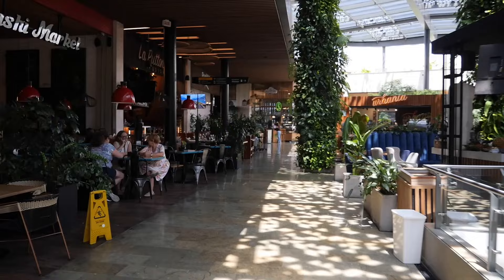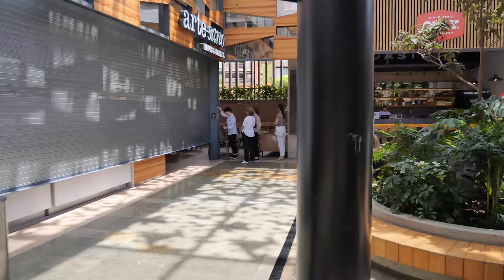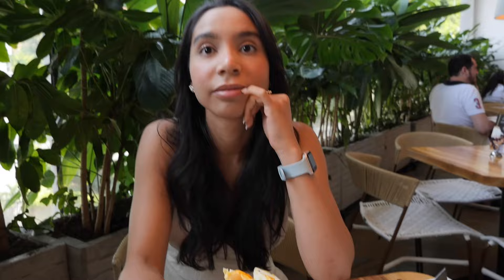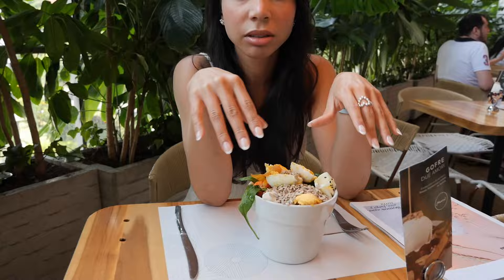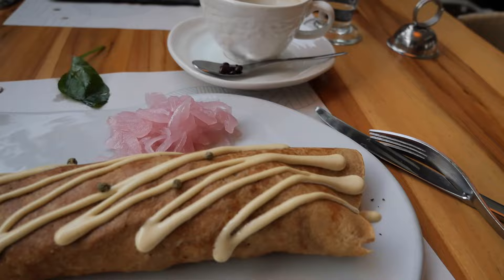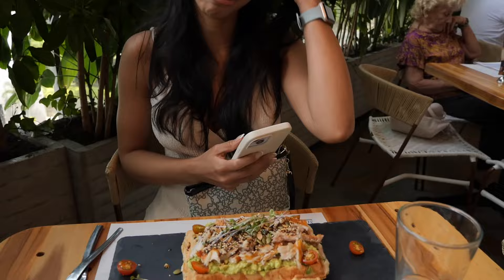Our favorite is Crepes and Waffles — the artisanal one. We got a salad to start, which is about six dollars. Then a crepe and a waffle with avocado for seven dollars, and one with beef for nine dollars.